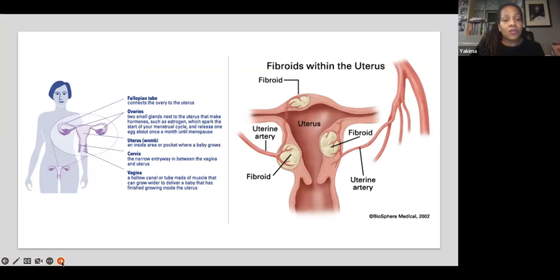Here you will see a picture — on the left-hand side shows a female's anatomy of her fallopian tubes, her ovaries, the uterus, the cervix, and the vagina. On the right-hand side, you'll see how the fibroids can attach to the uterus and the uterine arteries. In the beige area, you'll see how big the fibroids can be and how they attach to either the artery or the inside lining of the uterus.